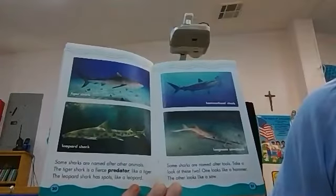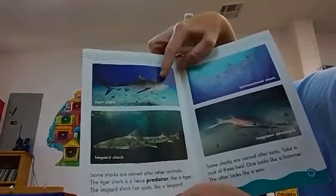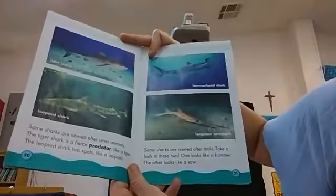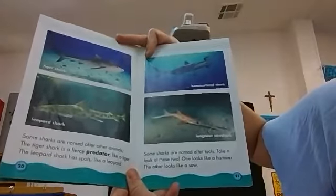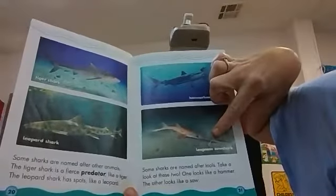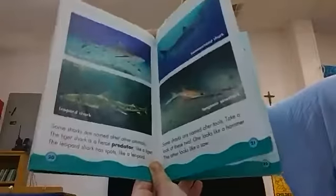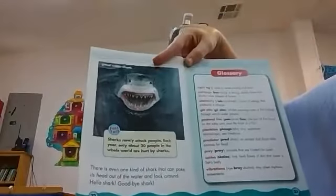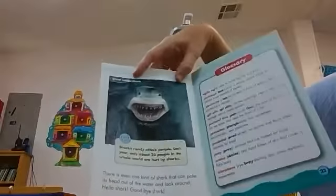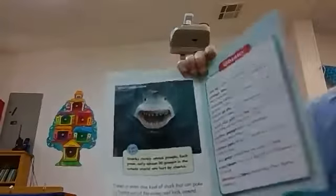Some sharks are named after other animals. The tiger shark is a fierce predator like a tiger. The leopard shark has spots like a leopard. Some sharks are named after tools. One looks like a hammer, so we call it a hammerhead shark. The other looks like a saw — a long nose saw shark. There's even one kind of shark that can poke its head out of the water and look around. Hello shark! Goodbye shark! And this is the great white shark — the great white shark pokes his head out of the water to see what's going on.